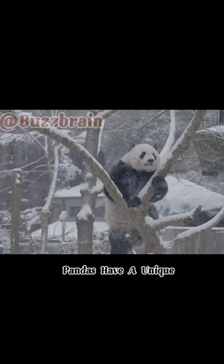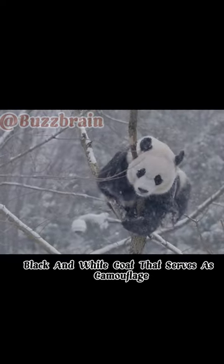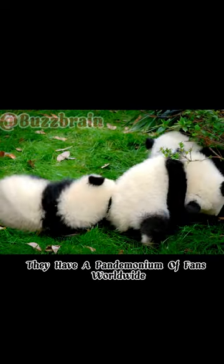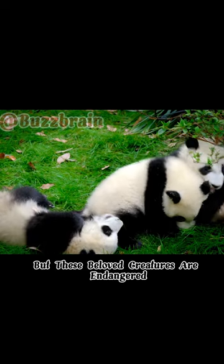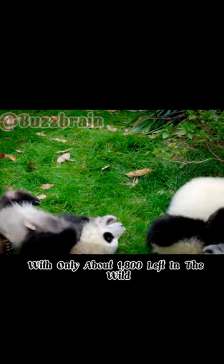Pandas have a unique black and white coat that serves as camouflage in the snowy mountains of China, their native habitat. They have a pandemonium of fans worldwide, but these beloved creatures are endangered, with only about 1,800 left in the wild.